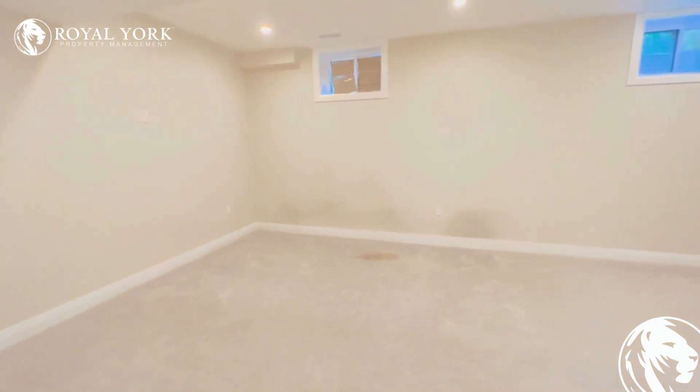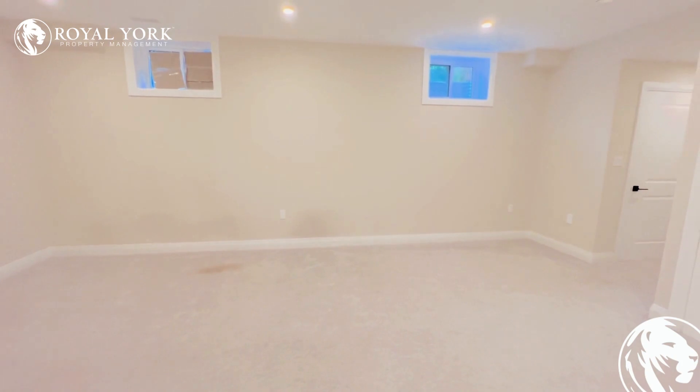And remember, to view this property and many more, please visit us at Royal Yard Property Management — ready to show you 24-7-365.